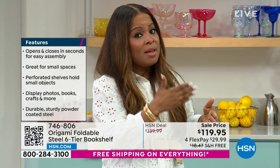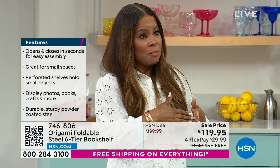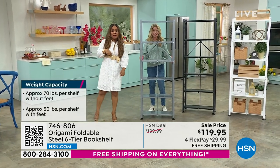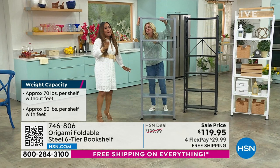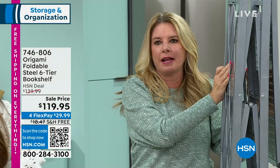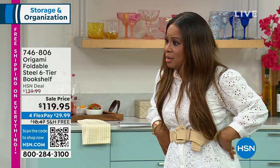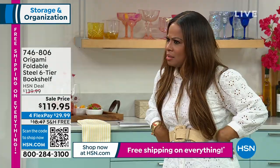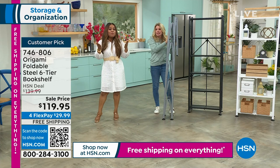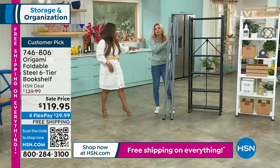I personally own this model — it's one of my personal favorites. We love the 'how many Origamis do you own' game. I can't even count how many I own — definitely more than five. The record we've heard is someone owning over 50.